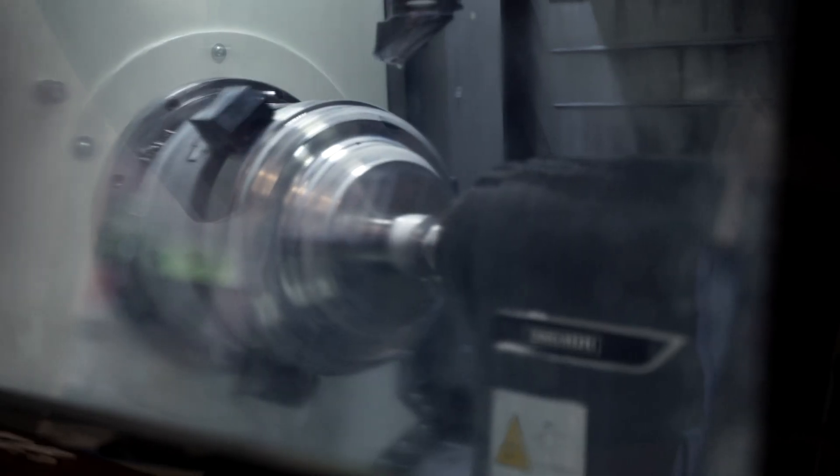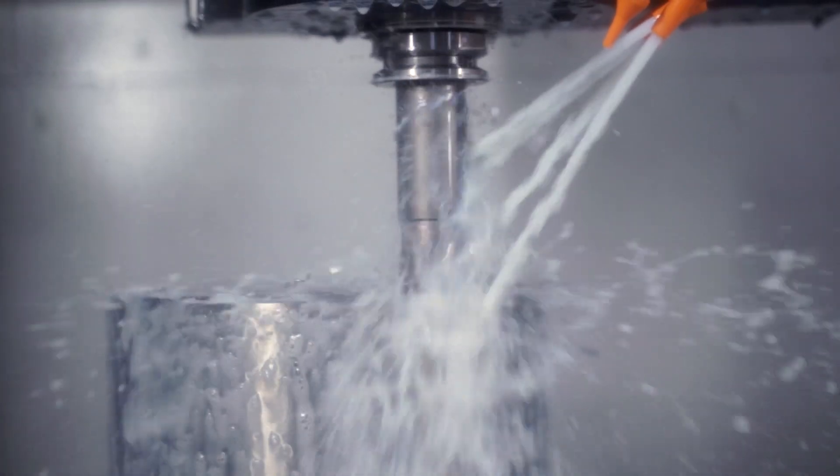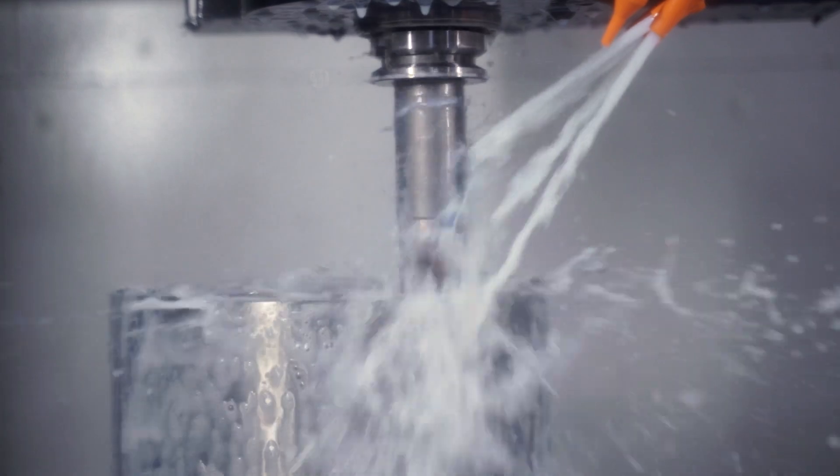Your speed and feed refers to how fast your cutter travels through the material and how quickly the spindle is spinning the cutter. Logically, if you increase your speed and feed you're going to be putting more temperature into your cutter and into the material, and that's not necessarily what you want.